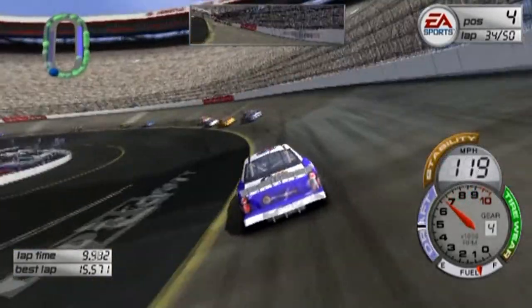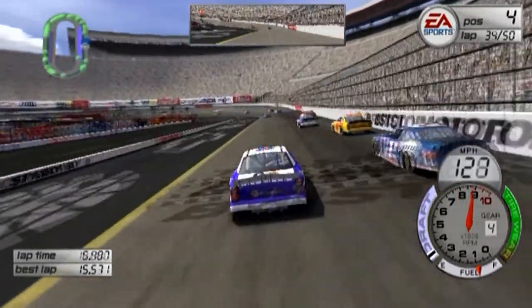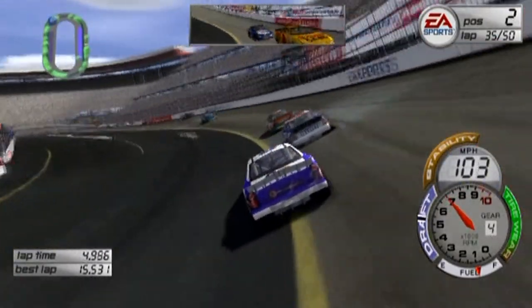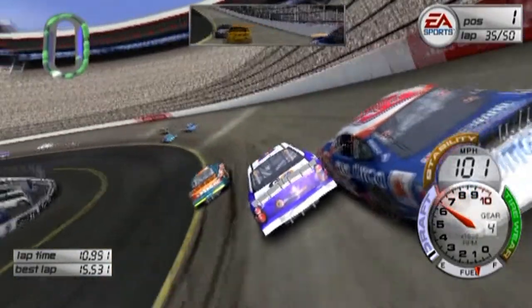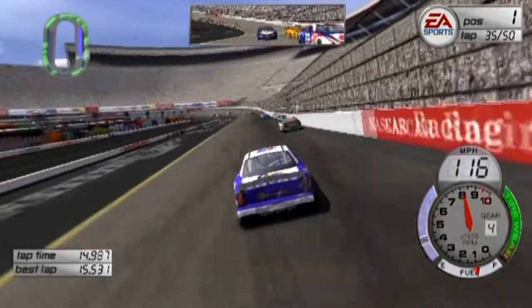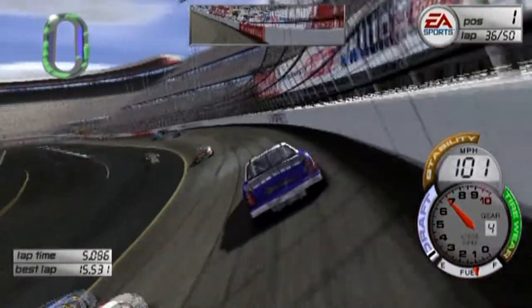Putting down some fast laps here. I've got this thing cranked. Oh my gosh, we got some trouble up ahead here. Contact with the four of Purvis. All right, looks like Jeff Burton is the leader here. Maybe we can get around him. That's one way to do it — a little side action. New leader: the 83.